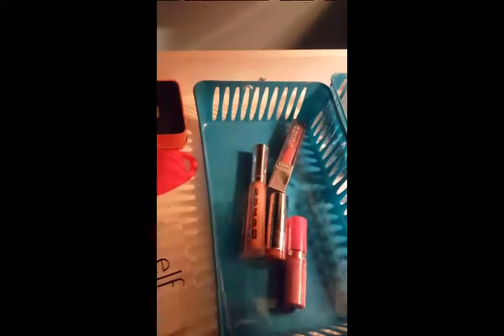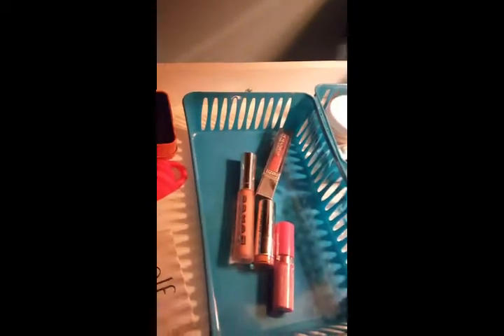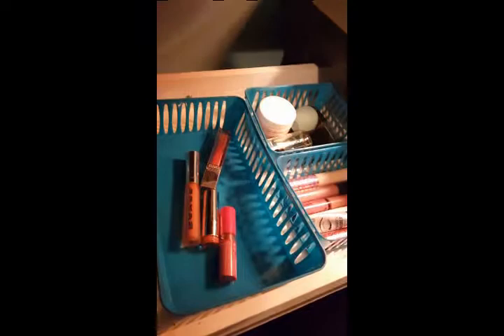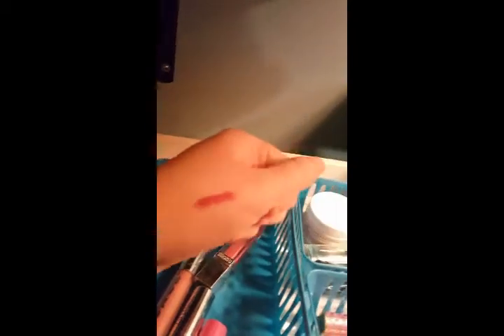And then these are all lip products. I'm trying out a Catrice lip liner — this is the most common shade for me to wear, it's in COAF. It says it's waterproof, though I haven't really tested that. It's a sharpenable pencil liner but it is so creamy, and I really love the way it's been looking. It doesn't end up looking dry on the lips or cracked or anything like that.